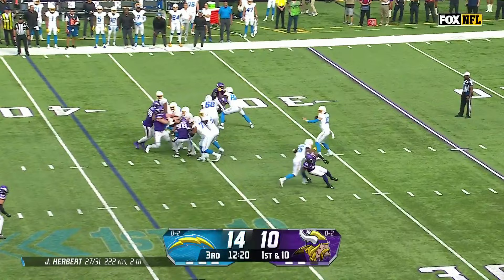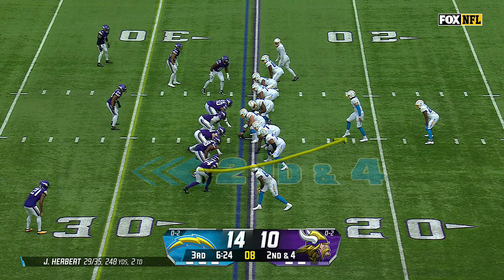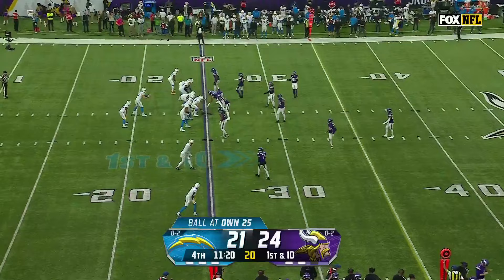Herbert setting up again for the sideline — wide open is Keenan Allen, Allen dancing into Vikings territory down to the 35. Telus providing the heat, Herbert trying to get away — he does, steps around that pressure and finds Keenan Allen, Allen out of bounds across midfield. That's where Kirk Cousins is so deadly — one through five quickly, gets to his progression, and Justin Jefferson does the rest.